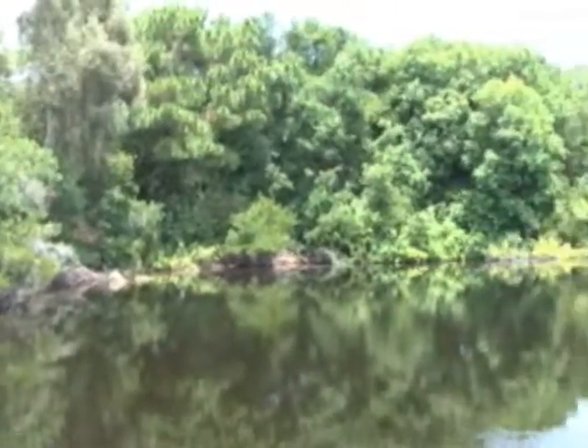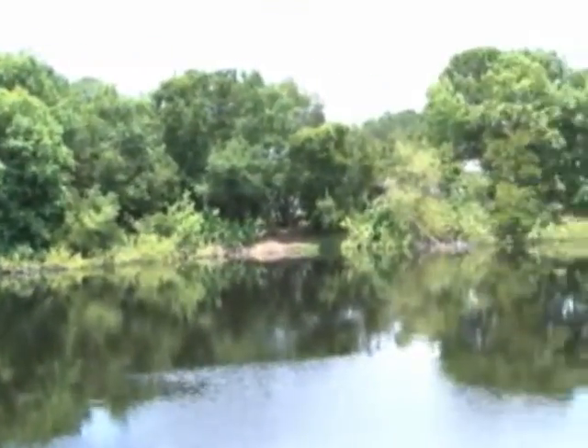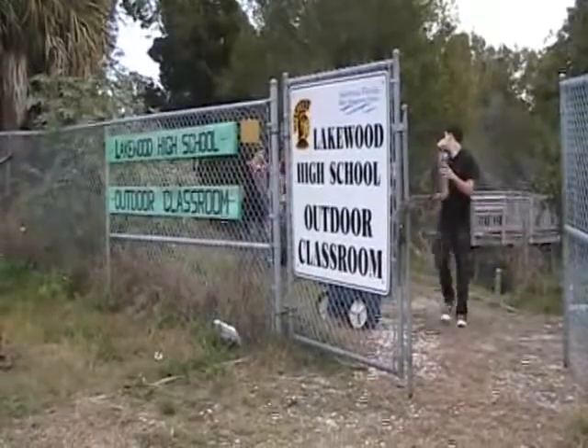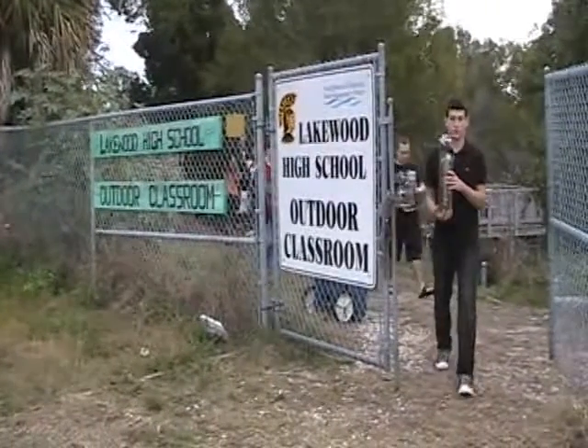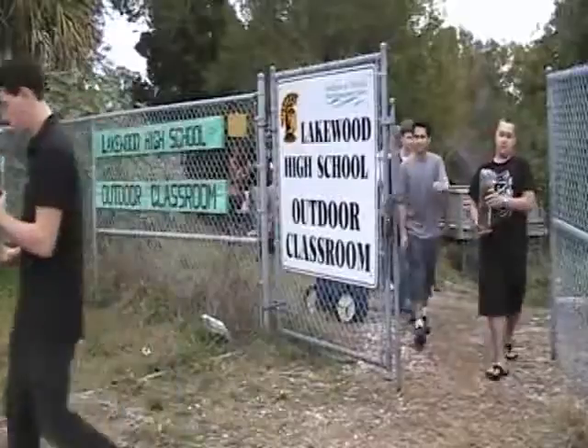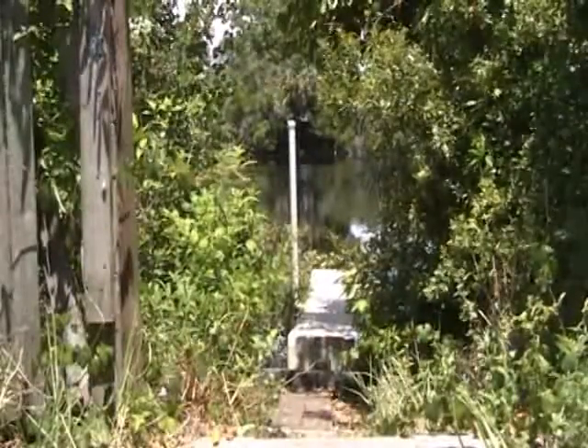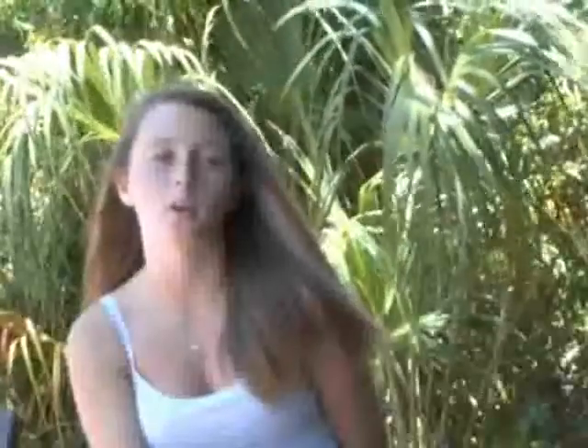This lake that you see behind me is actually man-made — this wasn't here before. They used some groundwater to establish it, but this lake is actually recharged from runoff from our student parking lot. Students get a hands-on experience with one-on-one tests for water quality, and they get to learn about actual invasive species of plants like the pepper tree. They've been taking those out and identifying other types of trees like palm trees and small brush.